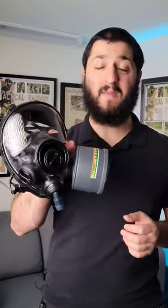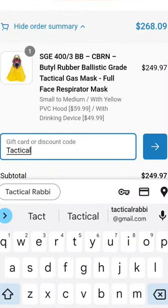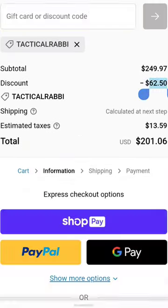Parcel Safety believes that everyone should have access to a gas mask, so they actually have an offering that's less than $100. Whether it's for this gas mask or for another one, you could use my code below to save over $60 when purchasing a mask. More information in the pinned comment below.